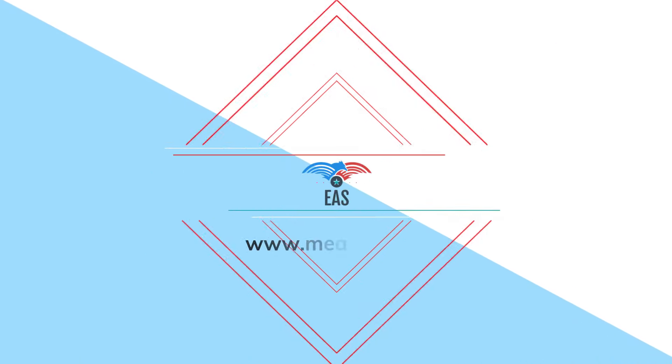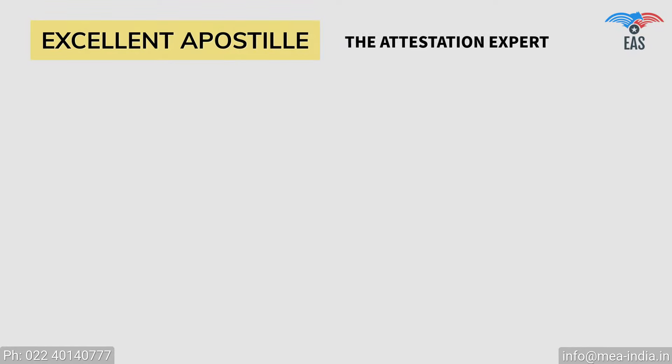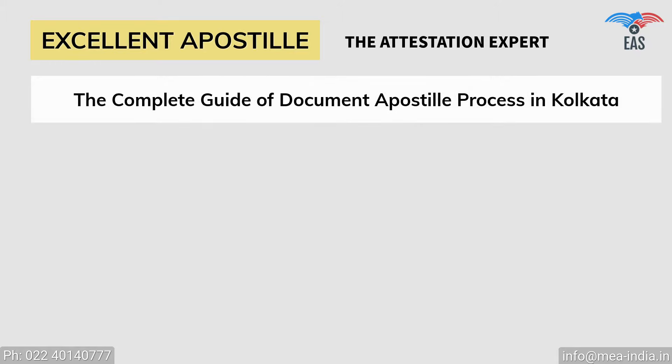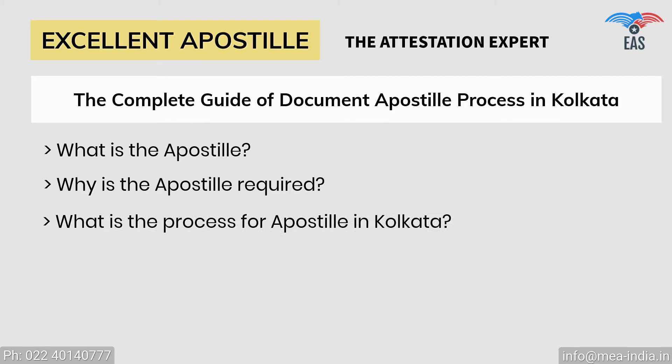But worry no more. Excellent Apostille Services is available in Kolkata to help you. Excellent Apostille Services provides you with the complete guide of the apostille procedure in Kolkata, regarding: What is the apostille? Why is the apostille required? What is the process for apostille in Kolkata?